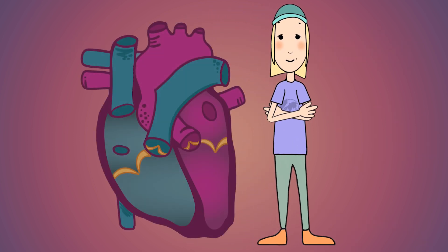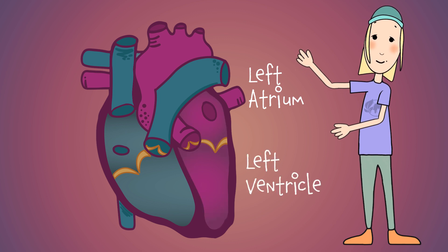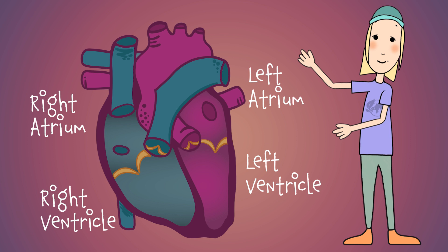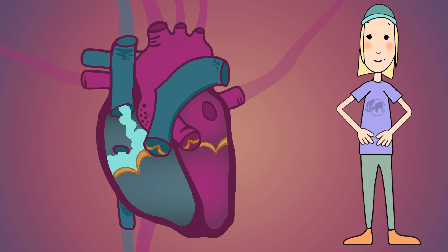The heart also has four chambers: the left atrium, the left ventricle, the right atrium, and the right ventricle. Let's follow the path of our blood through the heart to see how it works.